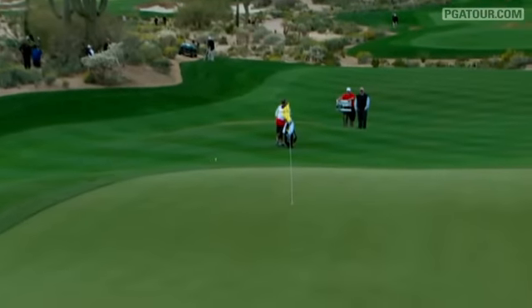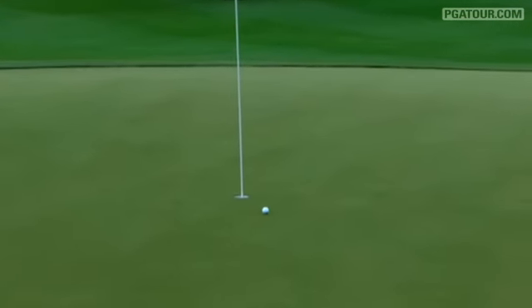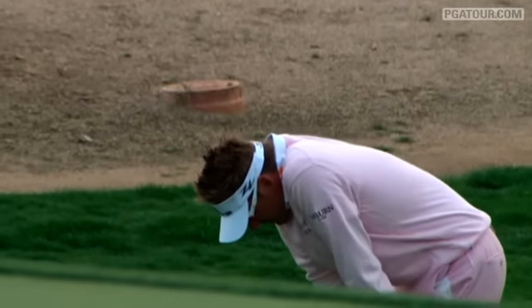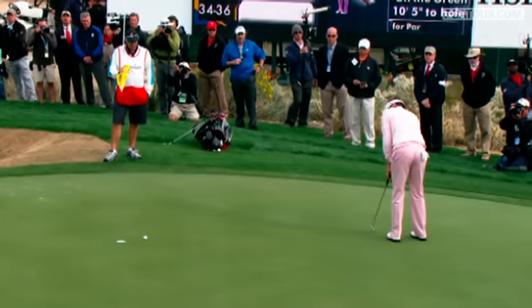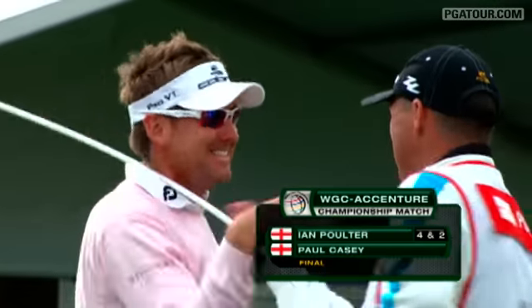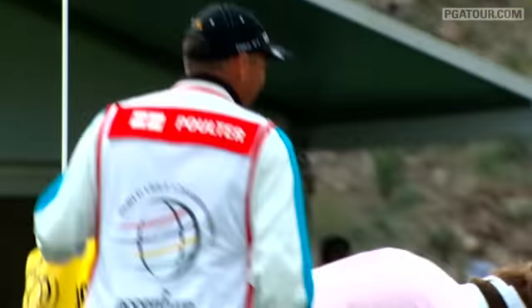The most important shot came at the thirty-third hole — the fifteenth hole on the golf course — second shot, allowing Poulter to stay in command. Then on the thirty-fourth hole, he had a par putt to win his first-ever event on the PGA Tour. Ian Poulter, the world golf champion, with a four-and-two victory over Paul Casey in the finals of the Accenture Match Play Championship.